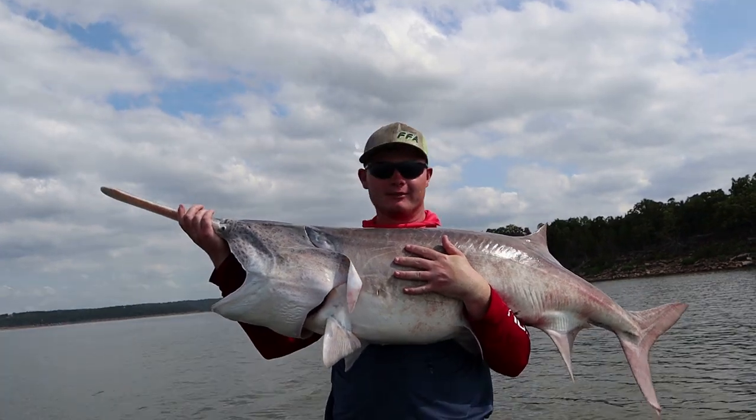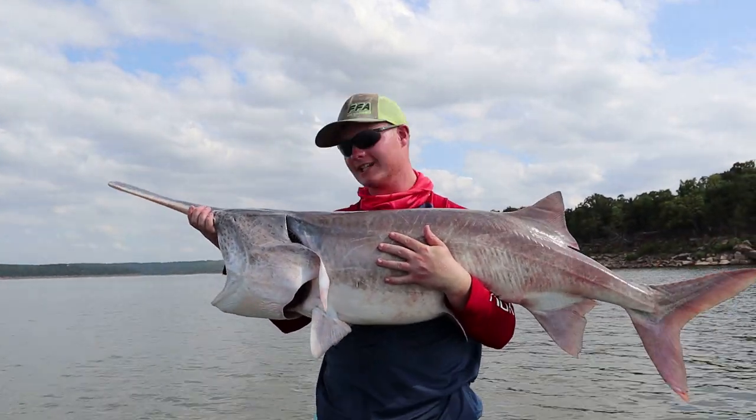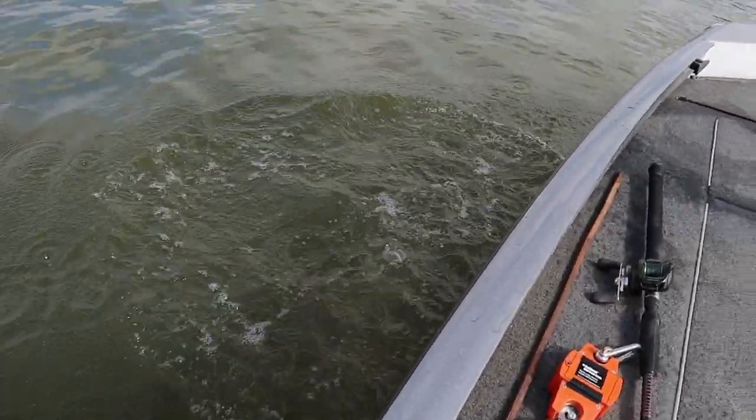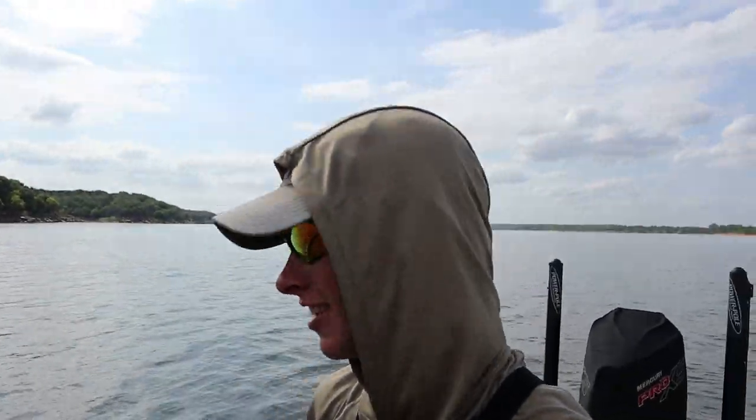Another one right in that 50-pound class range. I'm definitely trying for some bigger fish, but we'll take what we can get. Nice job on the release — just trying to hit the viewers with some B-roll. Jaron can do what he wants, he's the one catching all the fish. I guess I'll catch one someday before we go.